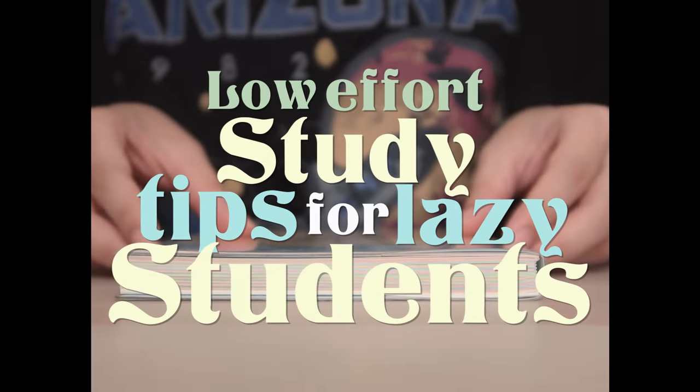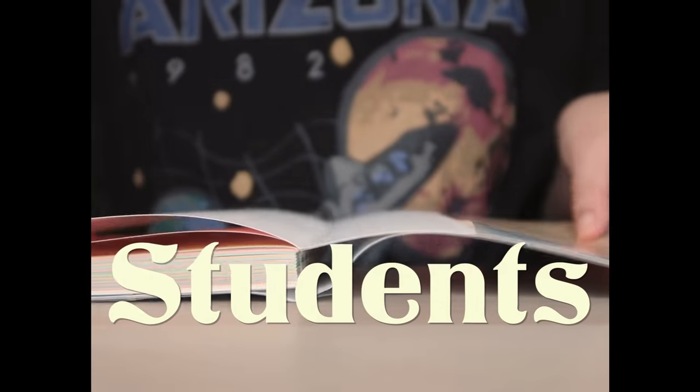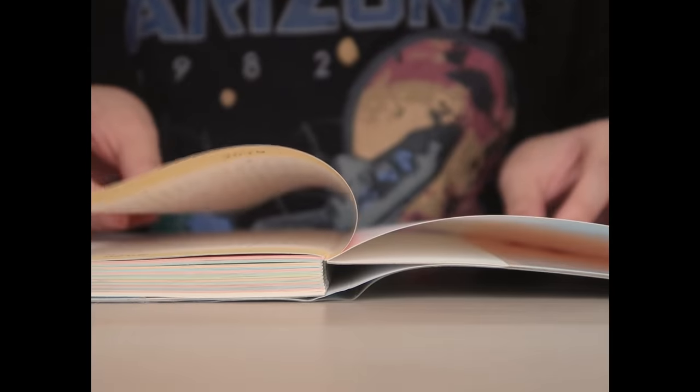Welcome back to another video. This is going to be a short and sweet video featuring five tips on how to step up your studying game in the most low-effort ways, so let's get started.